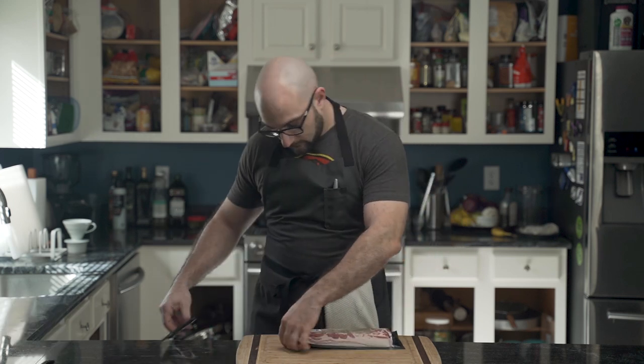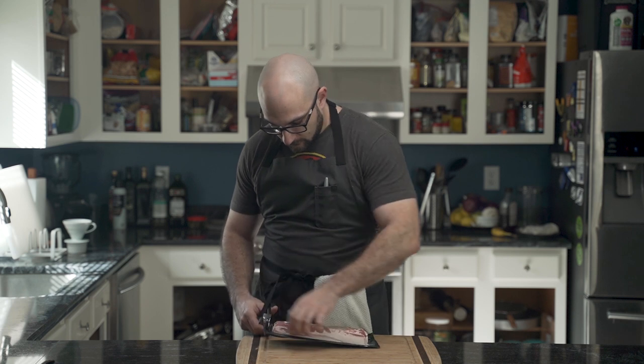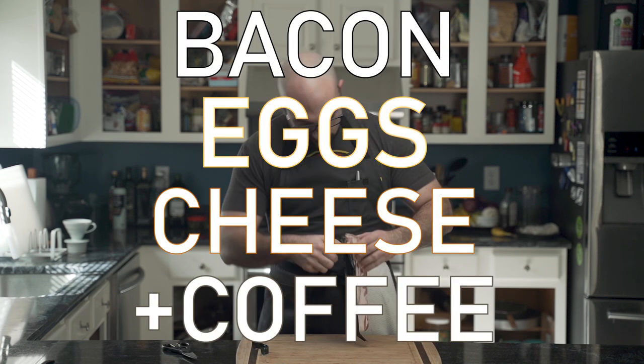A low-carb breakfast should be simple, nutritious and delicious. So today, Dennis is making bacon, eggs, cheese and coffee.